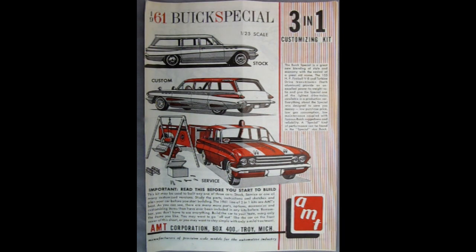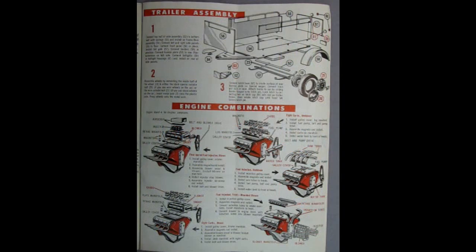One thing I've noticed recently about AMT kits that are new releases is that they are using a lot of these custom components from early AMT releases, like 1961 — like the 61 Buick Special. For example, here is the trailer that came with the 1961 Buick, as well as the great big Chrysler engine with the five exact same building variations.